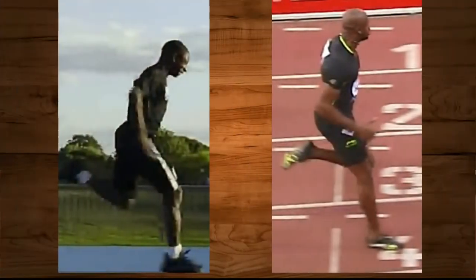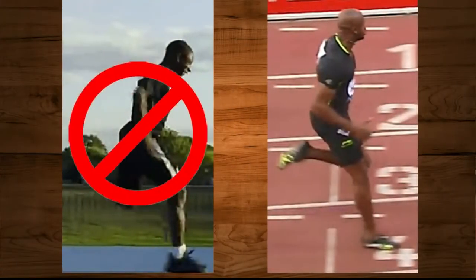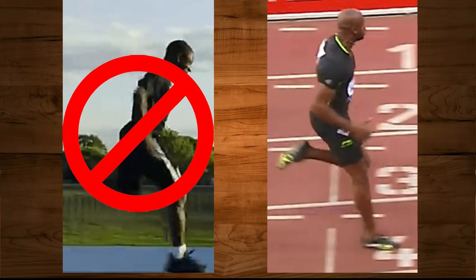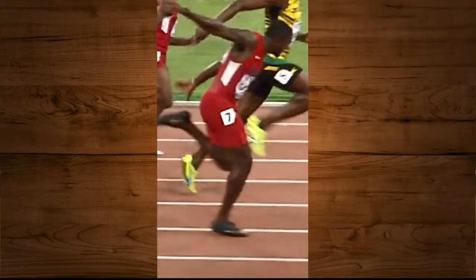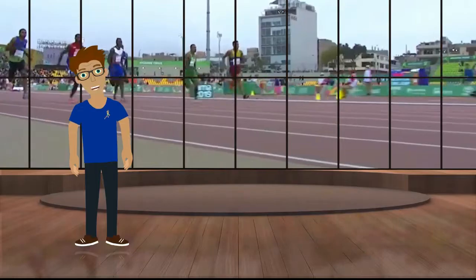Interestingly, we can usually identify a good sprinter by a static picture. The picture displays the body position and relative joint angles. Small differences in joint angles in a specific running phase can make a sprinter faster or slower.